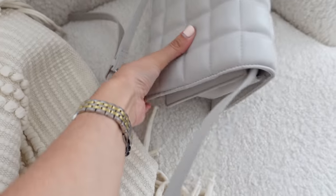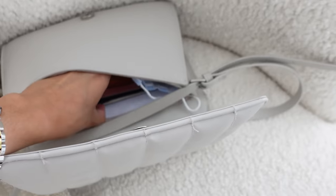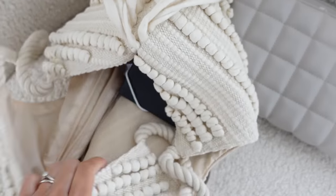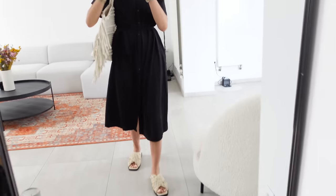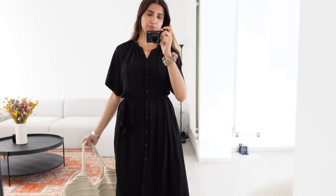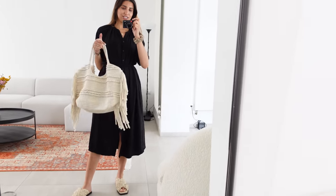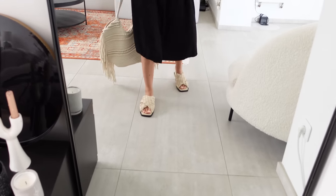Avant de partir, je vide mon sac à main pour mettre ce qu'il faut dans mon autre sac — masque, papier. J'aime trop ce sac, je vous mettrai le lien en barre d'infos. J'en profite pour vous montrer ma tenue. C'est un total look H&M sans le faire exprès. J'ai mis ma longue robe H&M commandée au printemps dernier, je pense qu'elle est encore dispo. J'ai pris mon sac H&M de la nouvelle collection, et mes mules tressées H&M, toutes récentes également. Je vous mettrai tous les liens en barre d'infos.